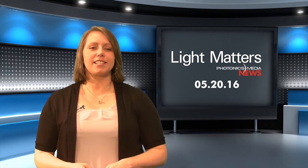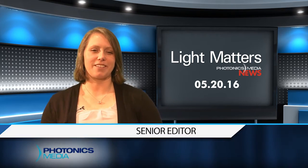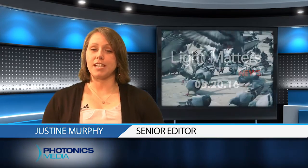This is Light Matters for May 20th, 2016. I'm your host, Justine Murphy. On this month's show, we dive into the work of world-renowned artist Duke Riley. His work is lighting up the skies over Brooklyn Navy Yard through mid-June with Fly By Night, a uniquely orchestrated live exhibit.